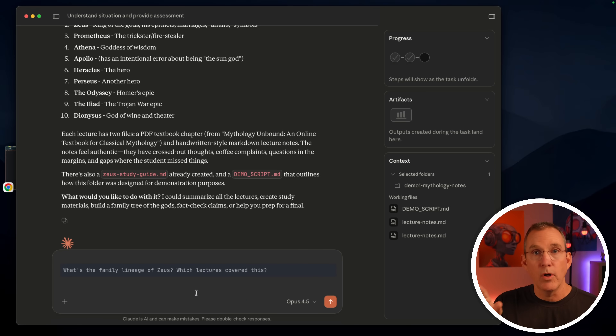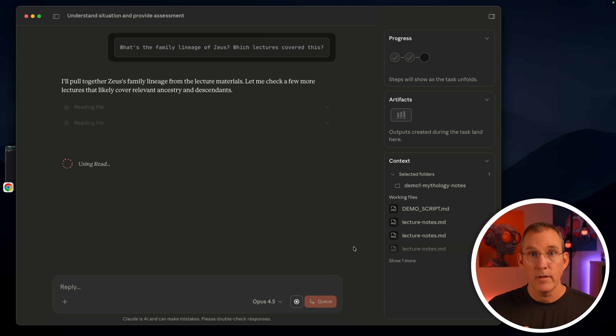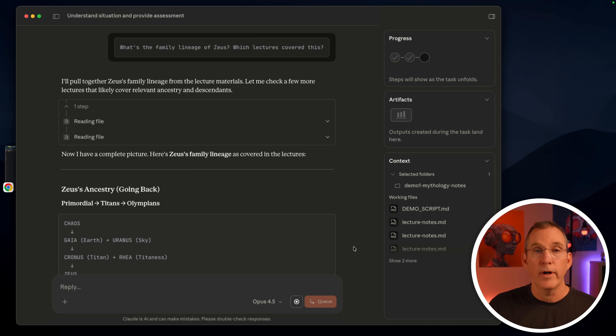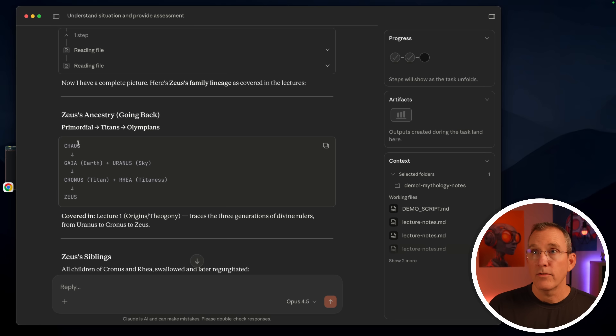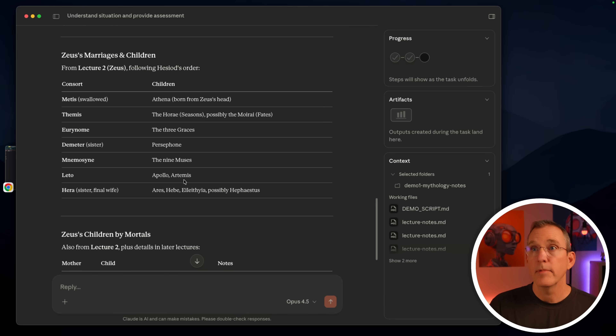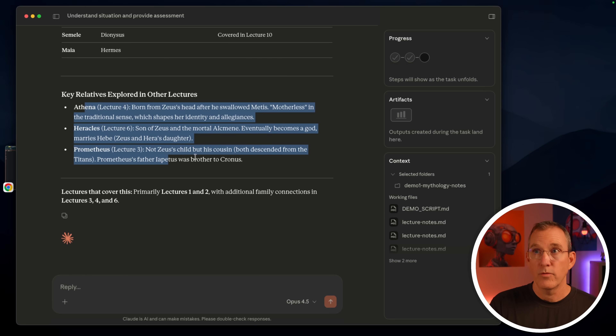Let's ask something that spans multiple lectures. The question is: what's the family lineage of Zeus, and which lectures cover this? It goes through and reads absolutely everything in the system — doing Claude Code-style work, opening files, dumping files, researching, exploring. It's very NotebookLM-related, except of course very local. It says the ancestry is Chaos, Gaia, Kronos, and then Zeus. This was in lecture one. Here are the siblings and marriages from lecture two, as well as some of the children — and all the other lectures where things were covered.